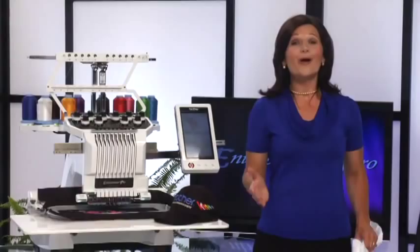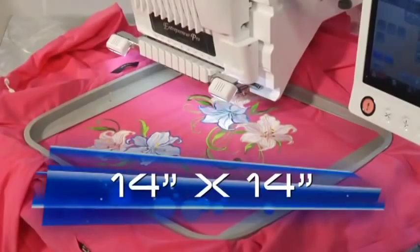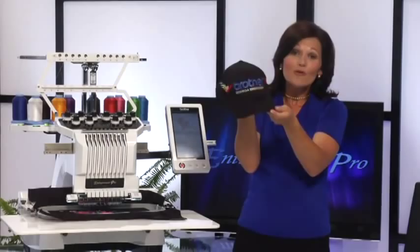Start thinking big — this impressive embroidery field accommodates large projects you probably didn't dare attempt before. To help you expand your creativity, Brother is also introducing our largest optional hoop ever: a full 14 by 14 inches. We also want you to experience our new patent-pending cap jig and our largest cap frame ever, which allows you to embroider practically from ear to ear across the cap — another perfect solution for all your cap design needs.